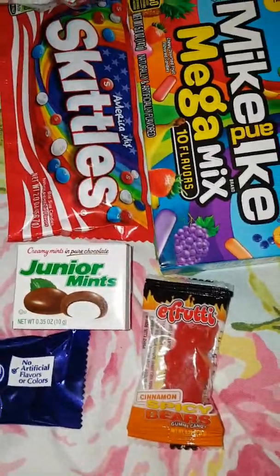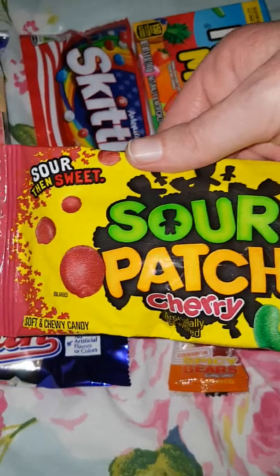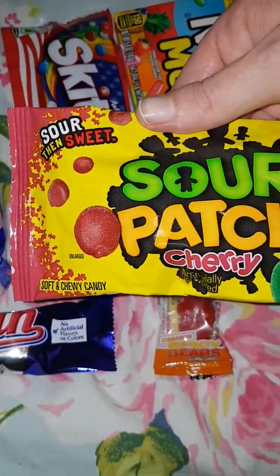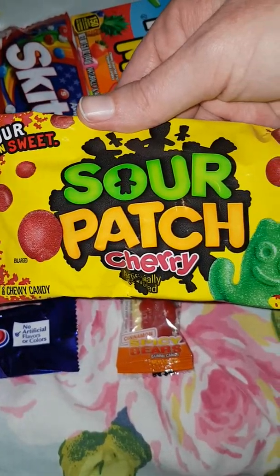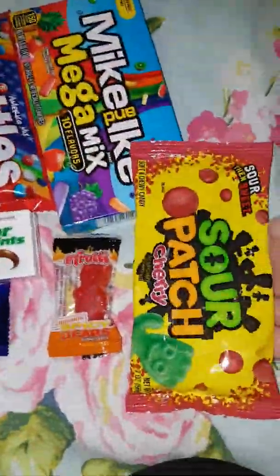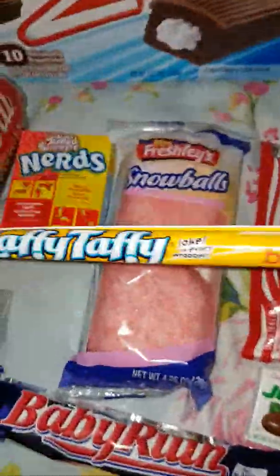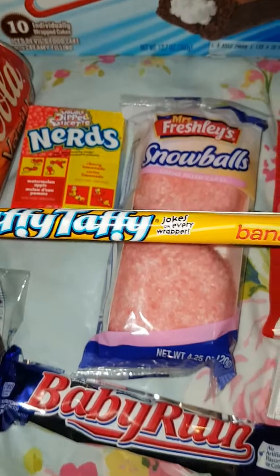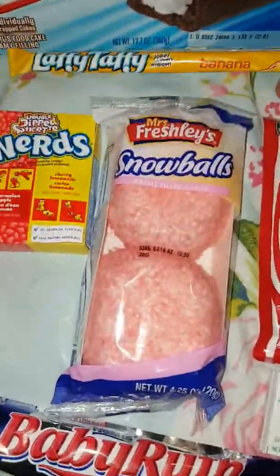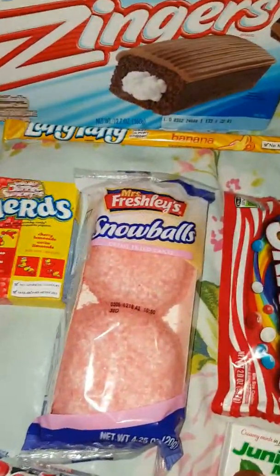We also have some Cherry Sour Patch Kids. Now I know we do Sour Patch Kids in England but I've never actually tried them before, so it could be interesting. Next up is a banana Laffy Taffy. I've tried a Laffy Taffy before and it's quite nice, but I've never tried a banana one.